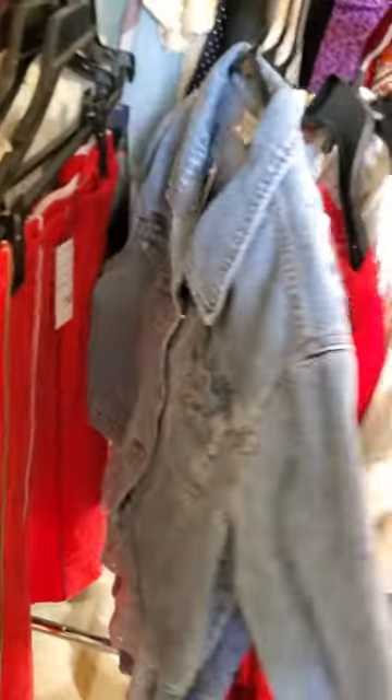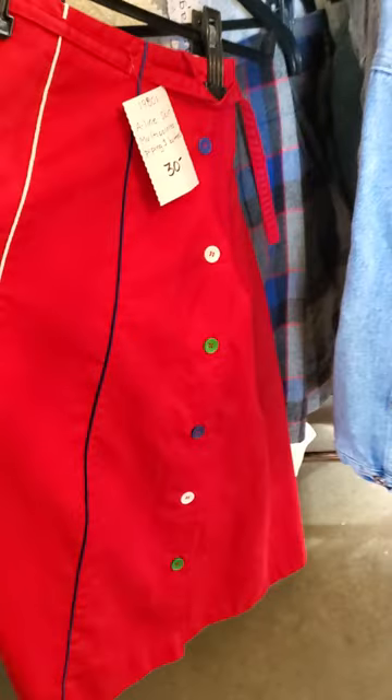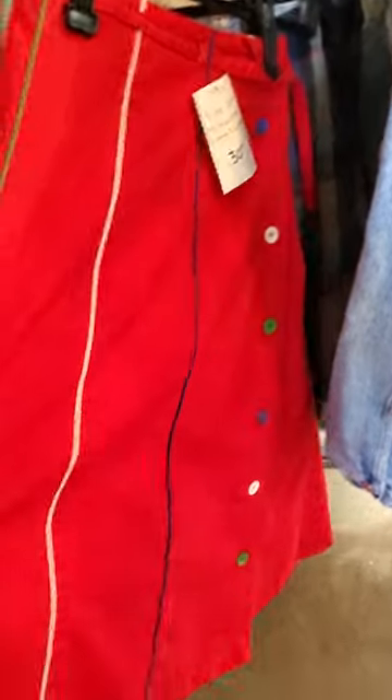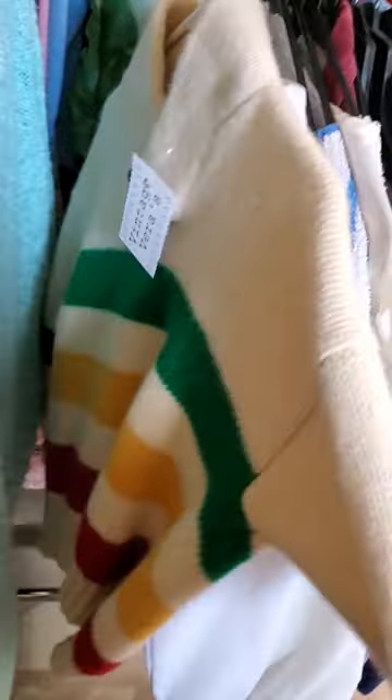A 90s jean jacket — I really like this skirt too, that's probably 80s, maybe 70s. Some blouses, I really like this sweater — that's cool, 100% wool, that'll keep you warm this fall and winter.